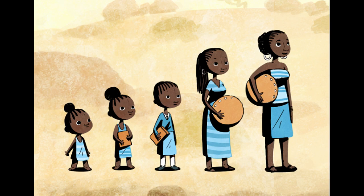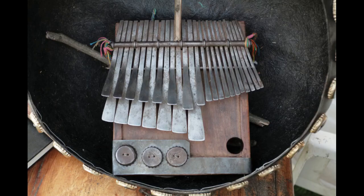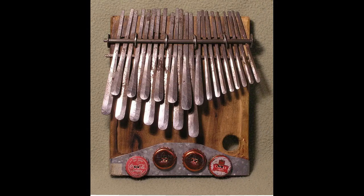Originating in southern Africa, the Mbira has long played an integral role in the traditions and cultural identity of Zimbabwe's Shona people. It consists of a handheld hardwood soundboard.